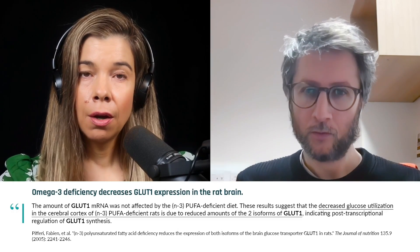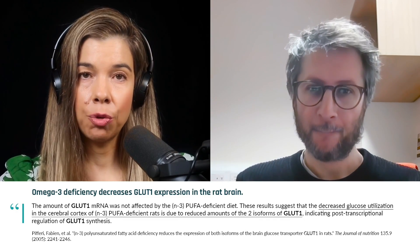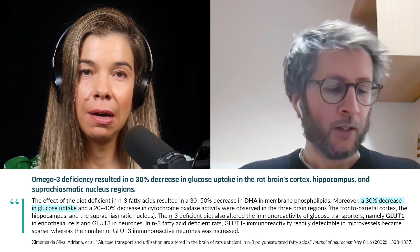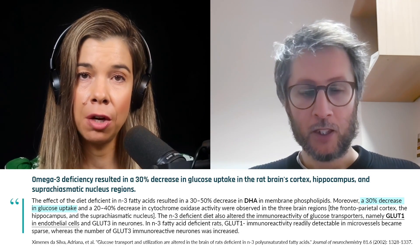It's very interesting and there's certainly no consensus on the answer. I remember reading animal studies where omega-3 deficiency caused a reduction in GLUT1 transporters in the brain, and of course omega-3 deficiency also breaks down the blood-brain barrier. So the question is: is reduced glucose getting into the brain affecting the blood-brain barrier, or is blood-brain barrier breakdown affecting the glucose transporters, or both? It's a classic chicken-and-egg problem.